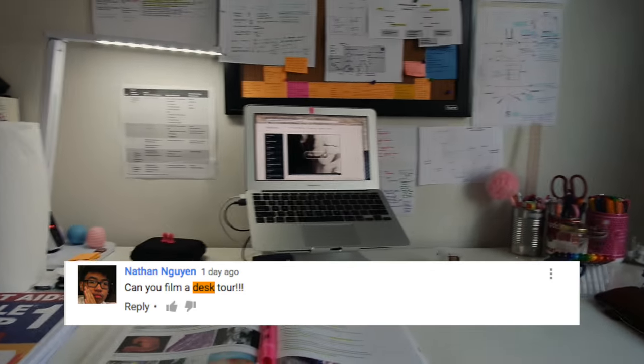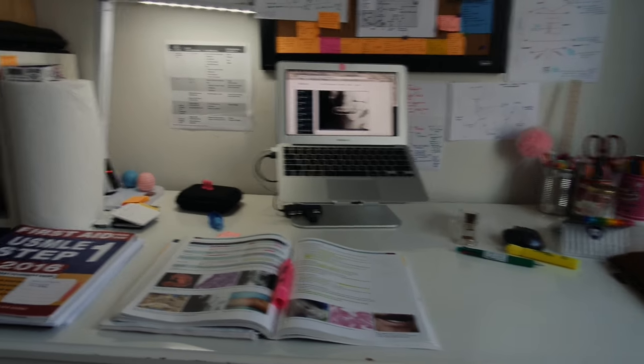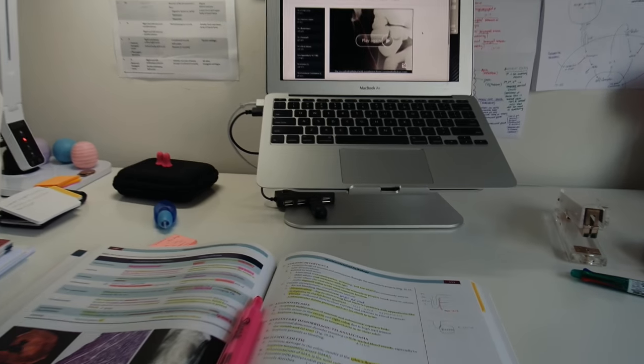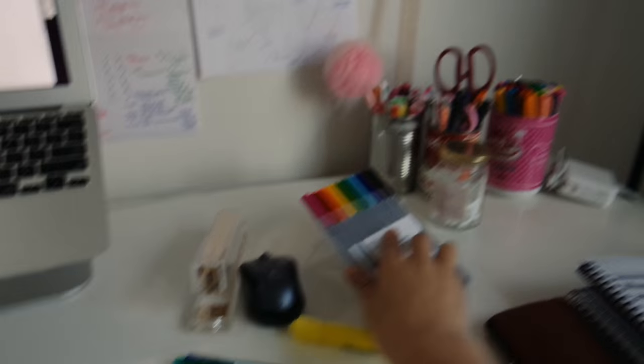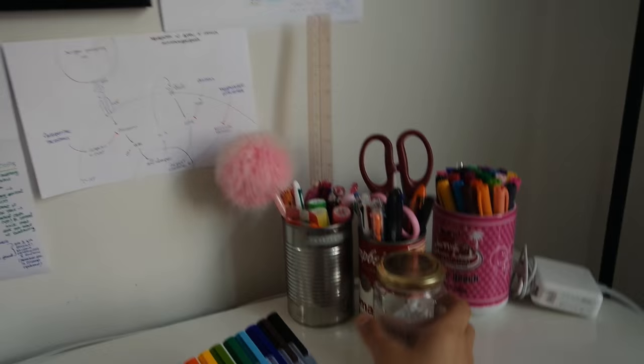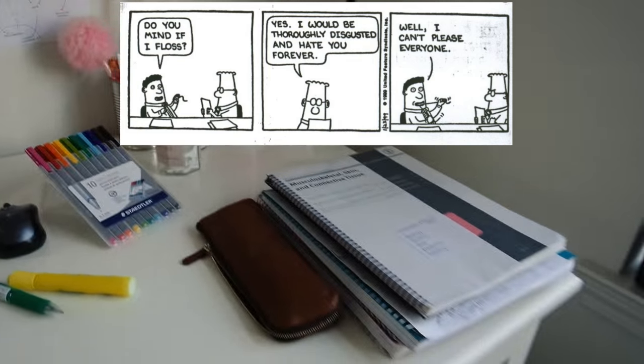So as per someone's request I'm gonna do a quick desk tour of what I have. It's pretty standard. I talked about my laptop stand before. I have some of the books that I'm using right here, I have my pens here, more pens. I like to have floss on hand so I can floss. More books and notebooks.